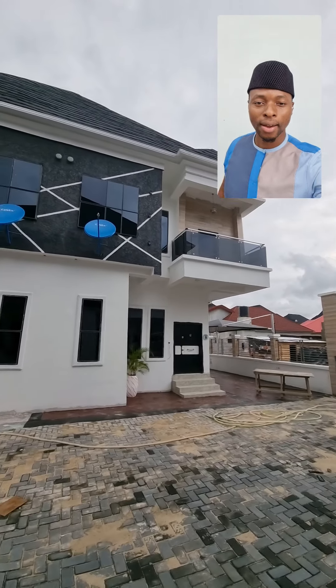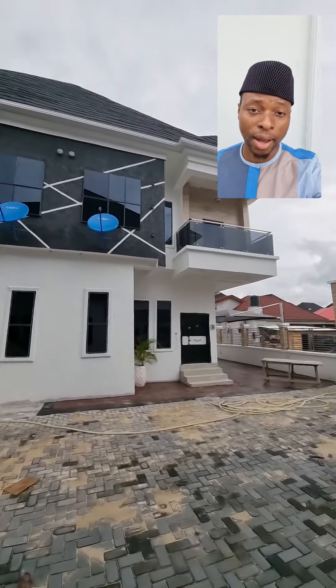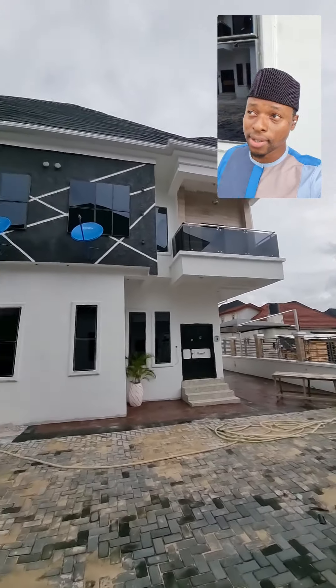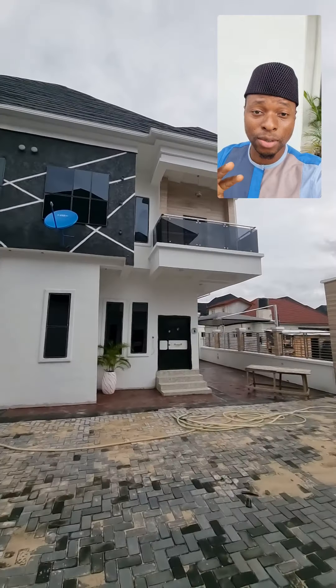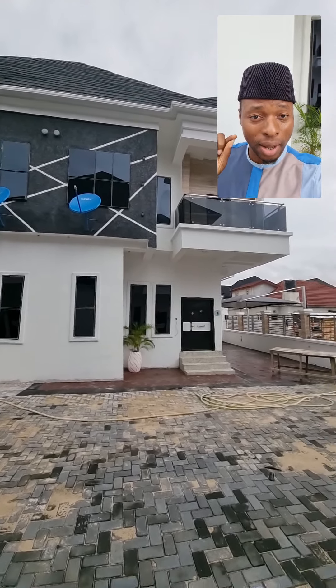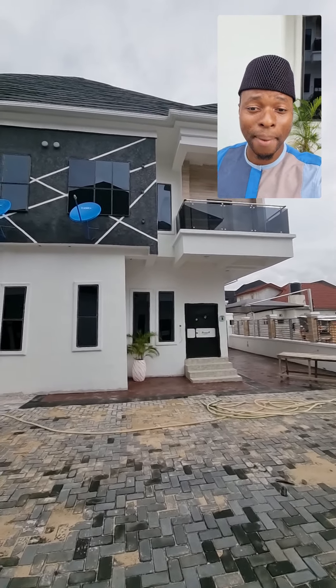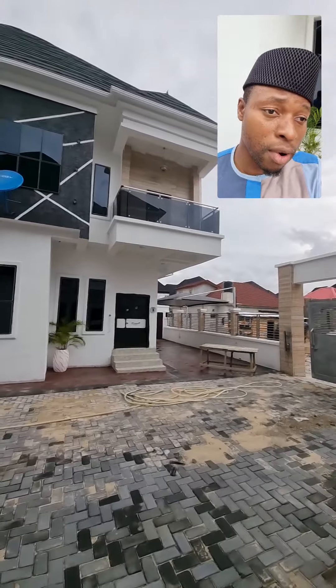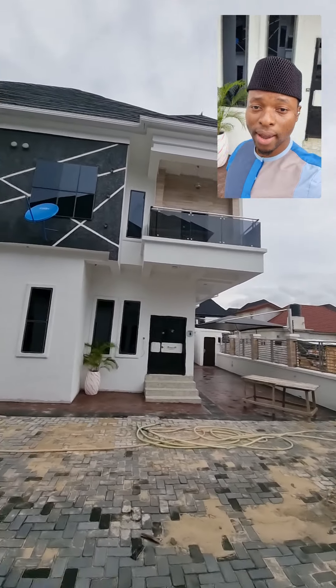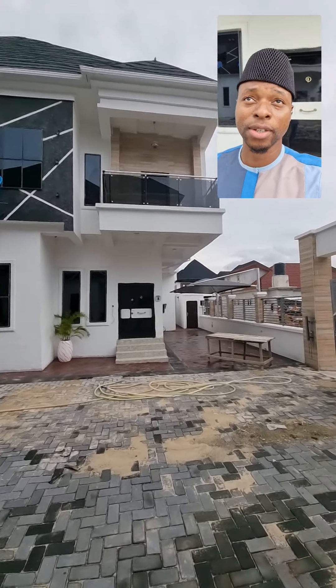Right in front of me here, you have units — these units of four-bedroom semi-detached duplexes. The good news is that these duplexes are selling for 65 million naira, but at the moment we have a one-week discount. We're selling them for 60 million naira. A four-bedroom semi-detached duplex right here by the Chevron Toegate, selling for 60 million naira. You can't beat this price.